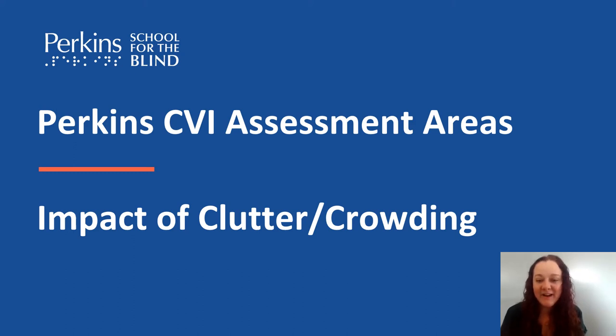Hi, my name is Lacey Smith and I am a CVI project coordinator at the CVI Center at Perkins School for the Blind.